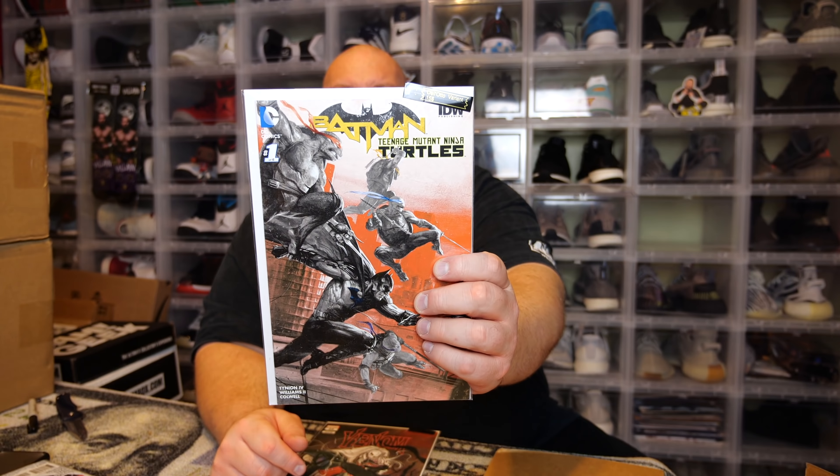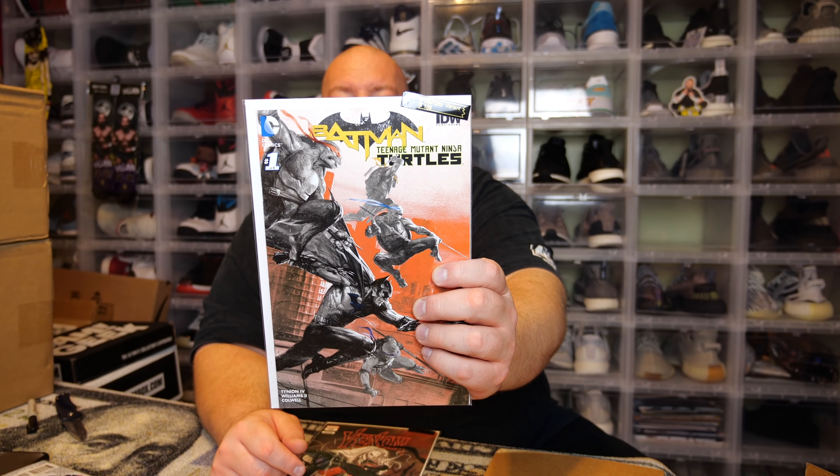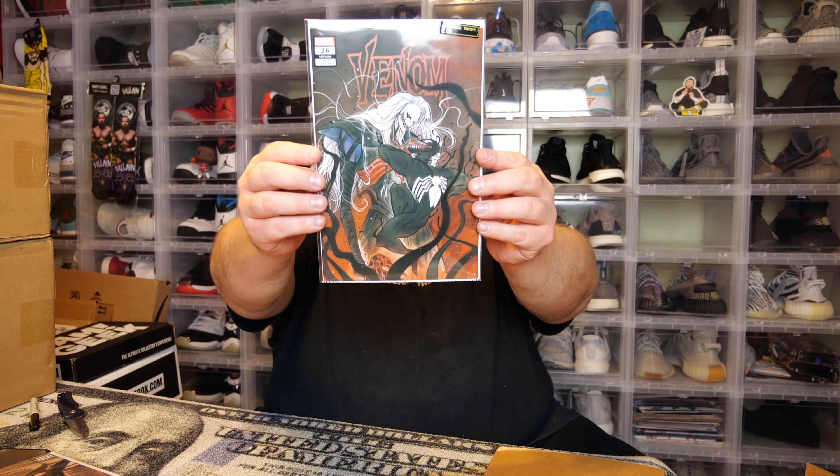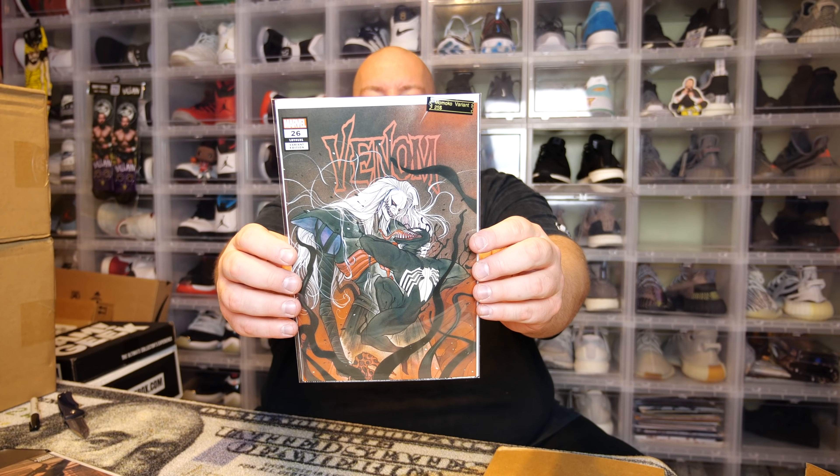Next one — we have Batman and Teenage Mutant Ninja Turtles, the Dell'Otto exclusive cover. It says DC Comics number one. Worth about $15. Pretty cool cover though — I do collect a lot of Batman, I've always been a big Batman fan my whole life. Nice comic.